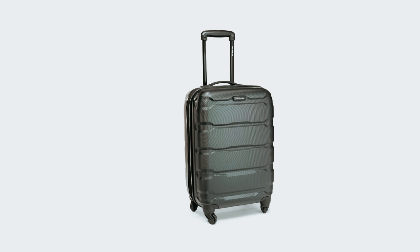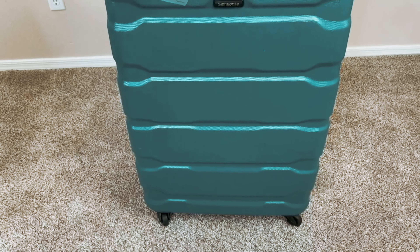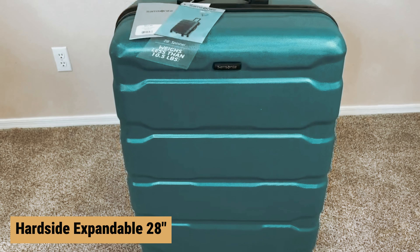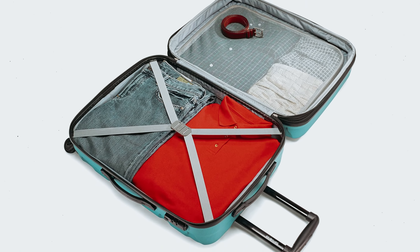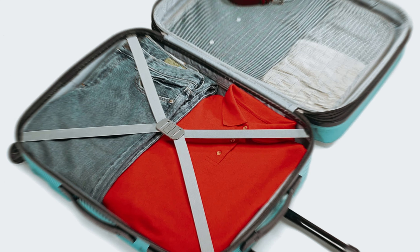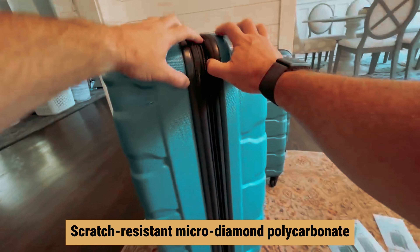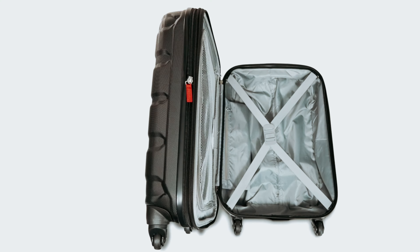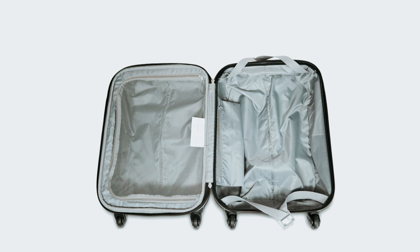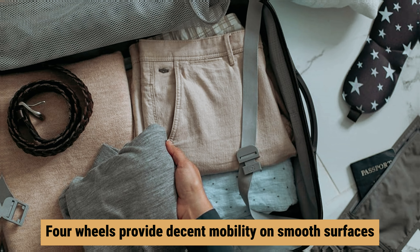Number five: Samsonite Omni PC — our pick for best budget travel luggage. Are you in need of a reliable and budget-friendly hard shell spinner? Look no further than the Samsonite Omni PC Hard Side Expandable 28-inch. With a reputation for quality and durability spanning over a century, Samsonite delivers a suitcase that is practical, attractive, and built to last. Constructed from scratch-resistant micro diamond polycarbonate, this suitcase is sturdy and resistant to wear and tear.